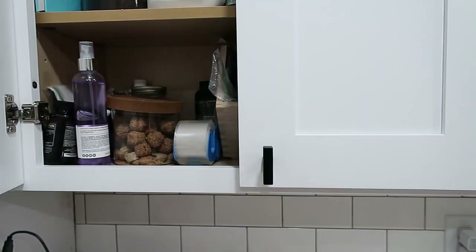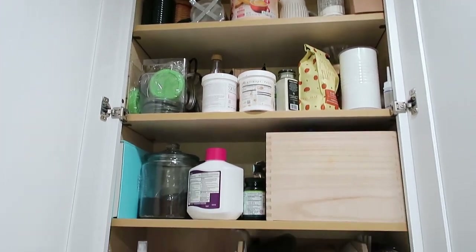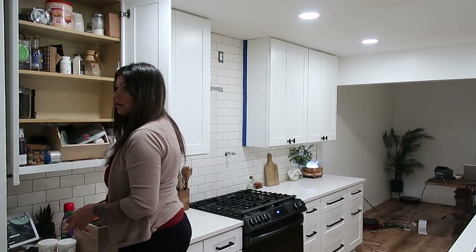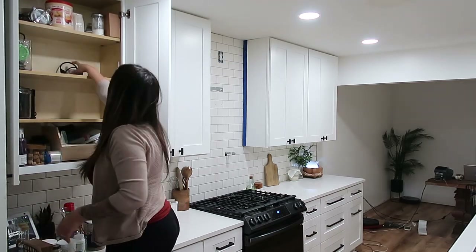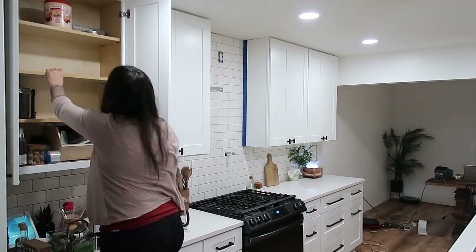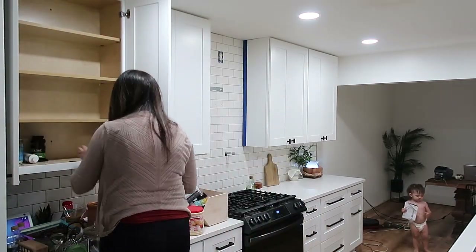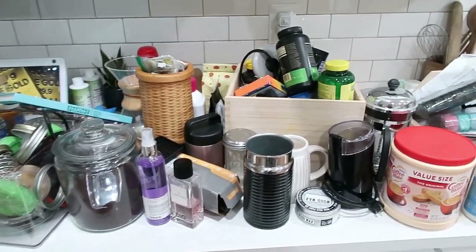This is cabinet number one, what I like to call the junk cabinet. It's just a catch-all for everything. Tip number one: remove things that don't belong and have a designated area for random things. This cabinet was meant for vitamins, coffee, dog treats, and drink mixes — not perfume, tape, and other random stuff. Just have a designated area for these things so they don't end up in random parts of your kitchen.